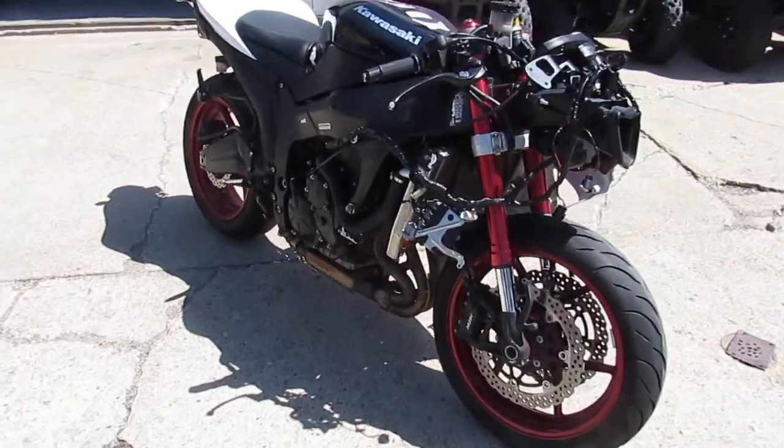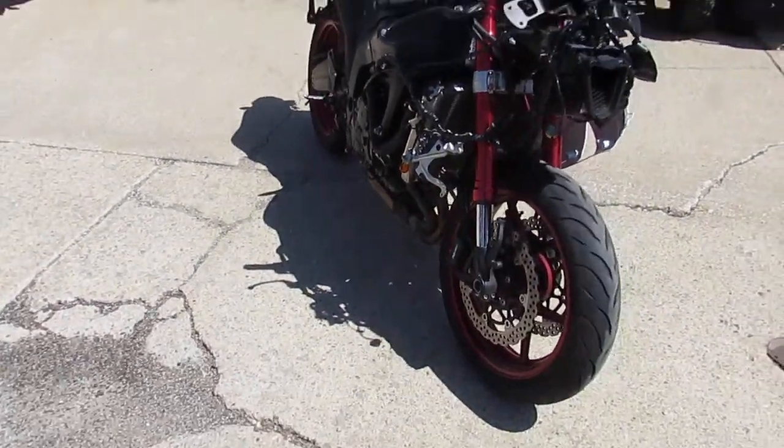Again, to repeat: 2008 Kawasaki Ninja ZX-6R. $2,999.